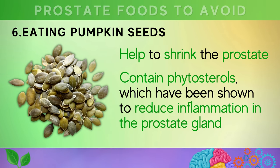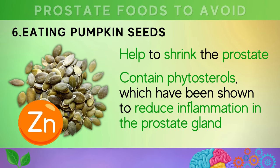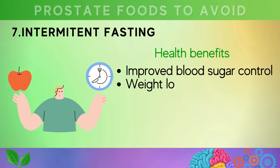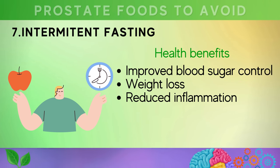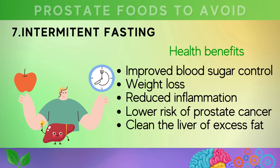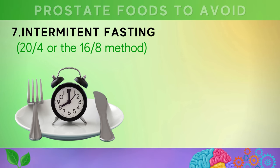Number six is eating pumpkin seeds. Pumpkin seeds are a delicious and nutritious snack containing compounds called phytosterols, which have been shown to reduce inflammation in the prostate gland and promote healthy hormone balance. Additionally, pumpkin seeds are rich in zinc, which is essential for prostate health. Number seven is intermittent fasting, a dietary approach involving alternating periods of fasting and eating. This eating pattern has been shown to provide health benefits including improved blood sugar control, weight loss, reduced inflammation, and a lower risk of prostate cancer, as well as helping clean the liver of excess fat.